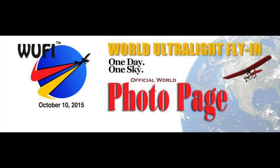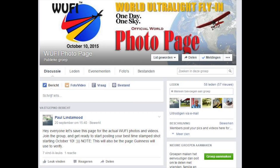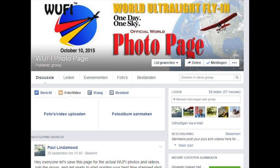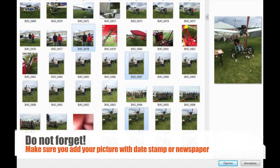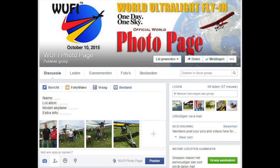To upload the pictures, you need to go to our new Facebook group. Just join the group and place your pictures — here you see the link to the page. The text is in Dutch, but I think the visuals are about the same for you. Simply click Photo or Video, click Upload Photo or Video, select the pictures you want to add. It can be multiple, so do them all at once. Don't forget to add extra info such as name, location of flight, model of airplane, and if possible, extra info. Then just hit the blue button at the bottom and it is done.